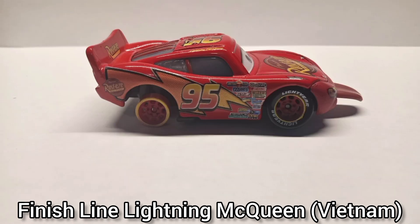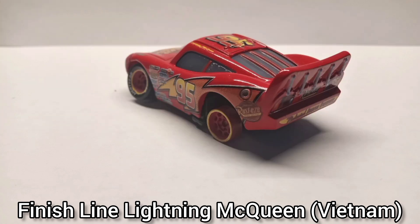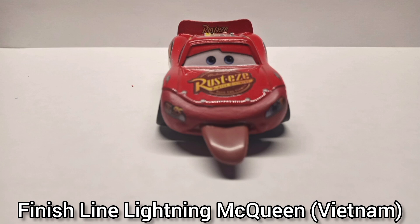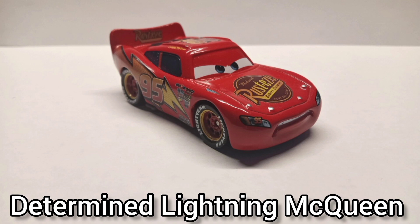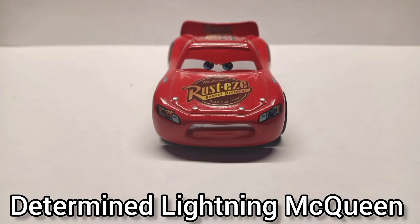Finish Line Lightning McQueen — this is the Vietnam version that was included in the 11-pack I bought at Target. I really like that they re-released him after so long. The one thing that bugs me is that his mouth plate is a lot darker than his actual color, but no biggie.